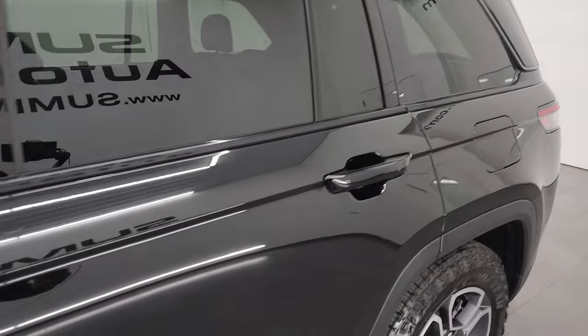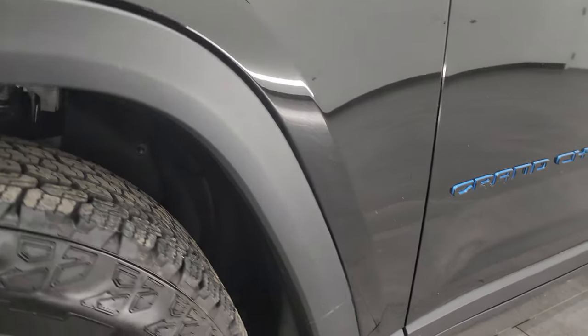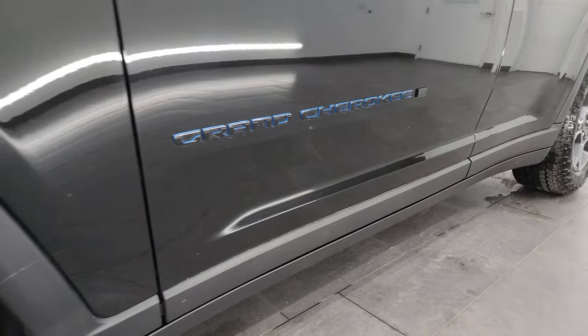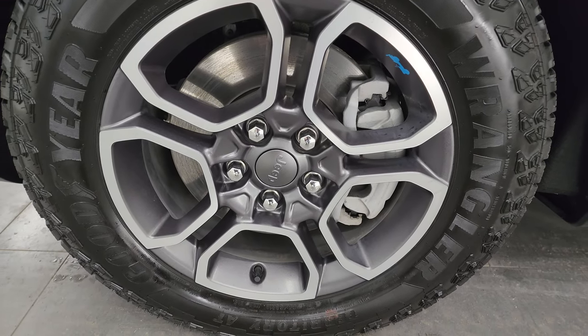Diamond black crystal pearl is the color. I shoot all my videos in 4K. If you like the video, subscribe to the YouTube channel, click the bell notifications, get updates on the videos I do each and every day, and have access to one of the largest catalogs of vehicle walk-arounds on YouTube. Stay current on our ever-changing and vast inventory here at Summit Auto so gems like this one don't pass you by.